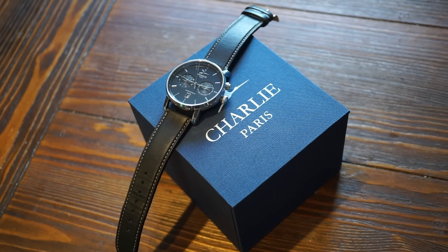Hello guys, welcome back to Watch Addiction Watch Reviews. Today we're taking a look at the Charlie Paris Calendar — a pretty cool watch from France. This is their calendar watch, which features a day, a date, and the month, as well as your standard time.